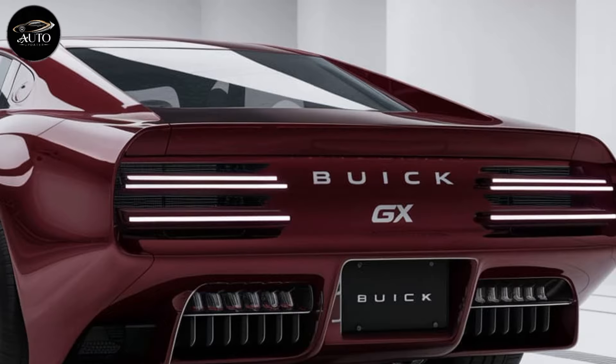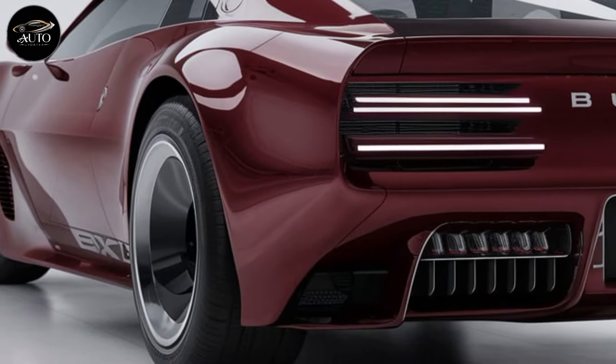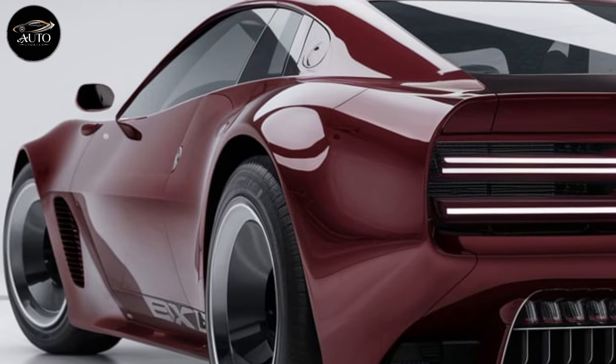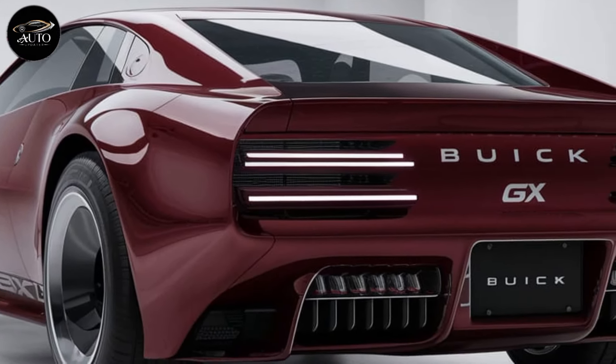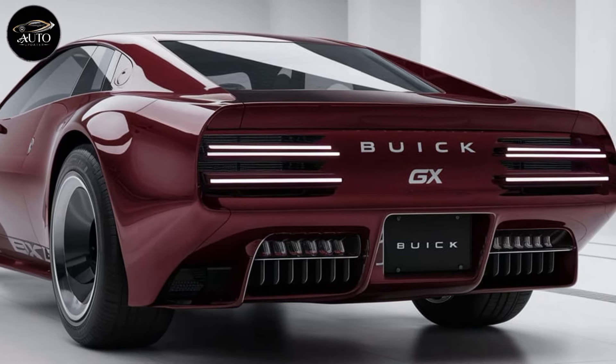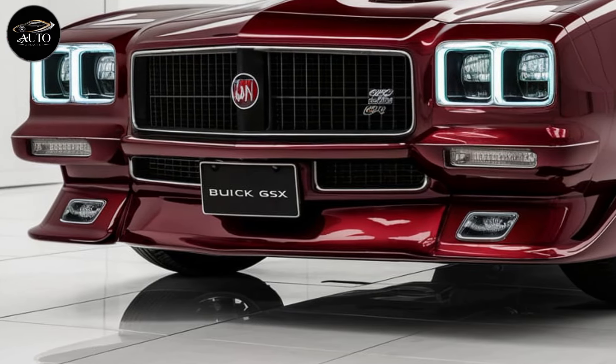This engine is paired with a 10-speed automatic transmission, allowing smooth shifts and efficient power delivery. For those who crave a manual experience, Buick has included paddle shifters, giving you more control over the car's performance without sacrificing the convenience of an automatic gearbox.